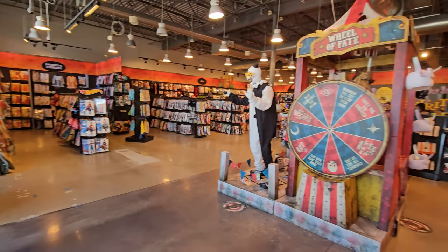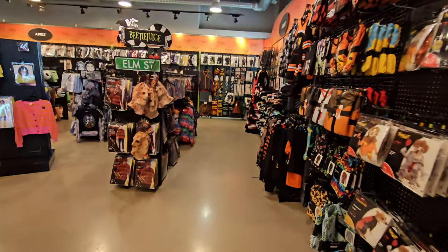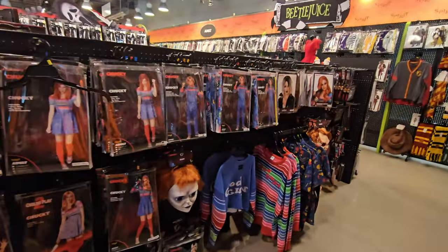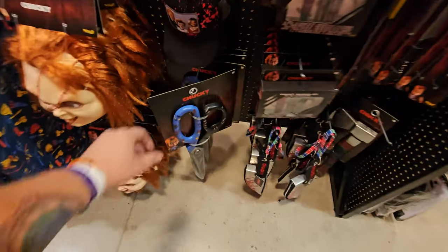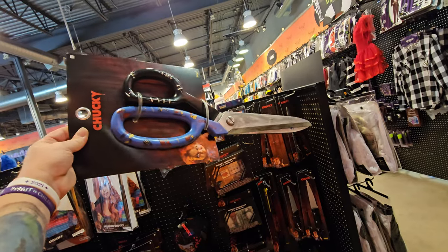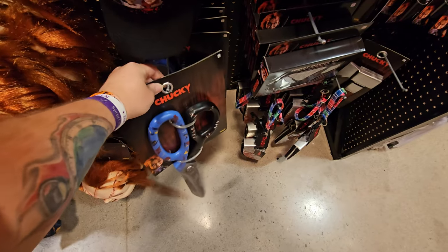We haven't been in here too long yet. Let's walk around and see if there's anything in the costume department I haven't really seen. Hello Freddy. Hello Chucky. I don't think I've ever seen these Chucky scissors — look at those, they're huge. And they have the print from the Good Guy's clothes. That is pretty cool.